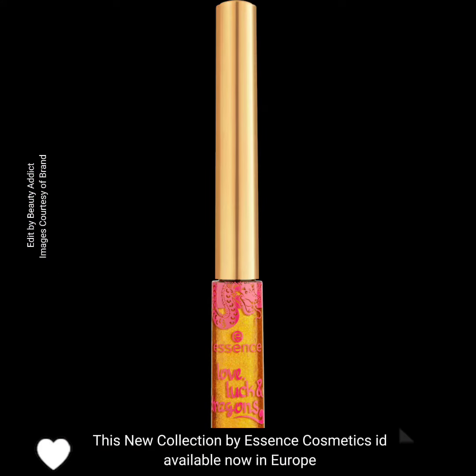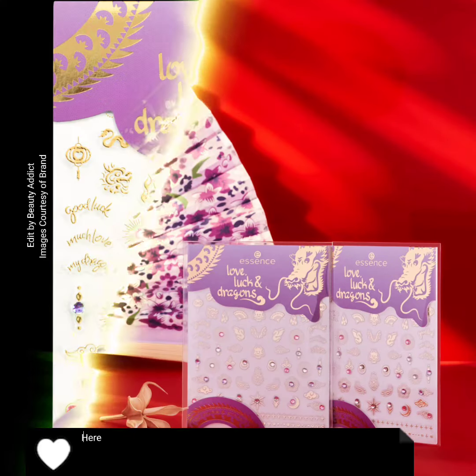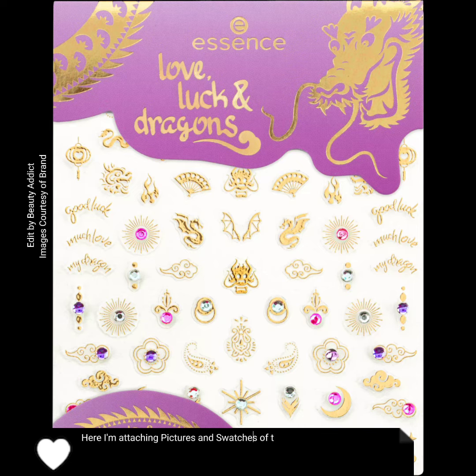This new collection by Essence Cosmetics is available now in Europe. I'm attaching pictures and swatches of this new collection by Essence Cosmetics.